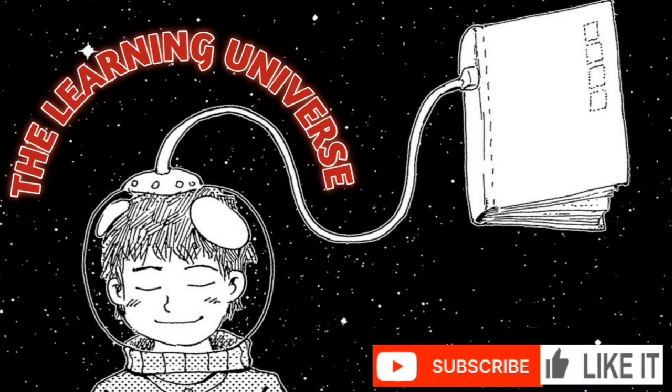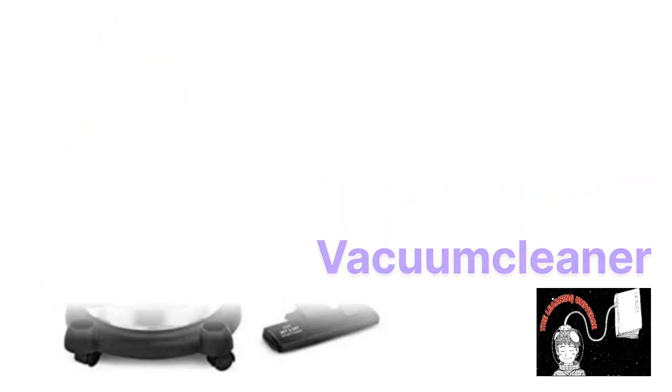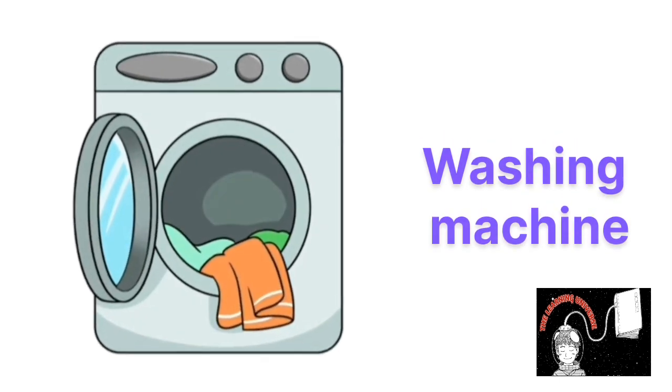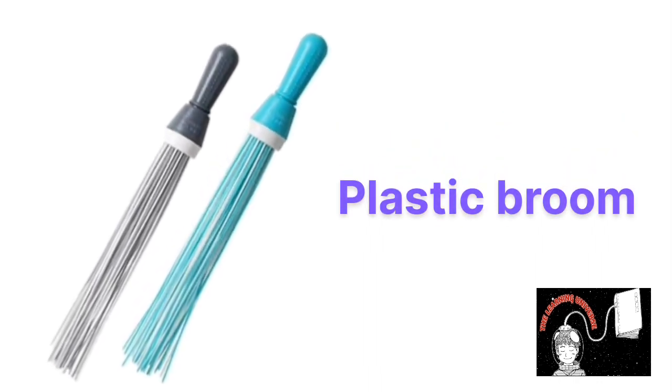Hello friends, welcome to the channel The Learning Universe. Today we learn cleaning items name. This is vacuum cleaner, vacuum cleaner. This is washing machine, washing machine. This is broom, broom. This is plastic broom, plastic broom.